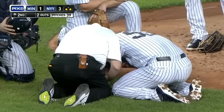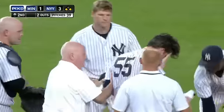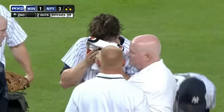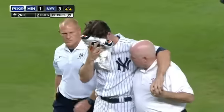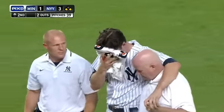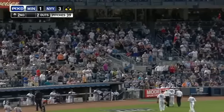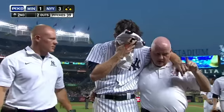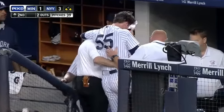Oh, lots of blood there — there is certainly something. You can see the blood on his right hand, the towel trying to help, as Mitchell is being helped down the stairs and back to the Yankee clubhouse.